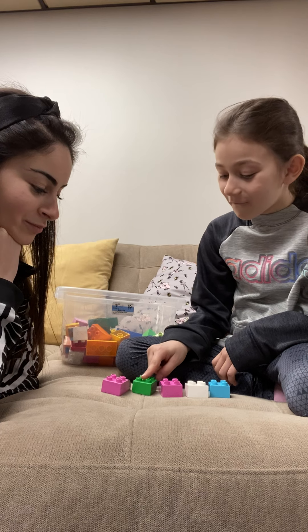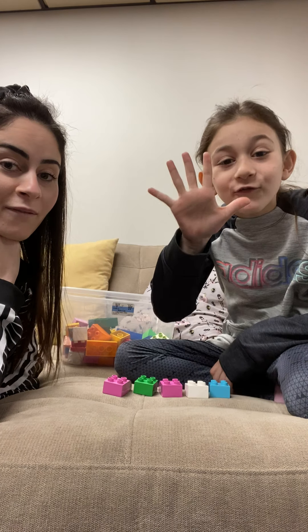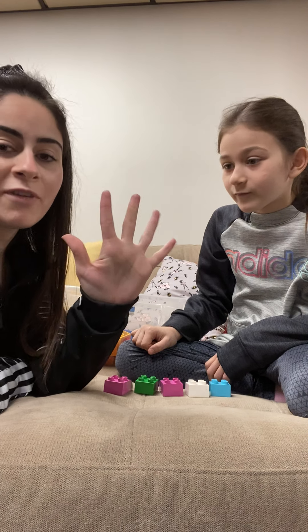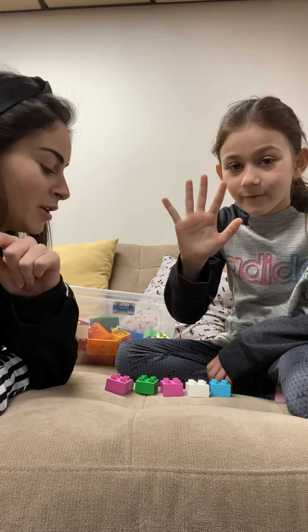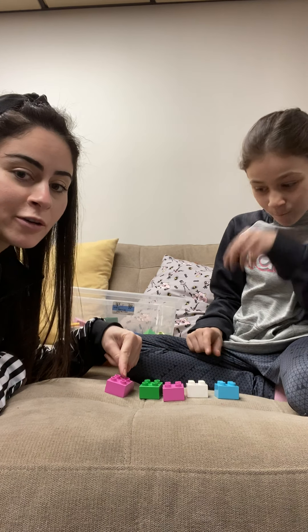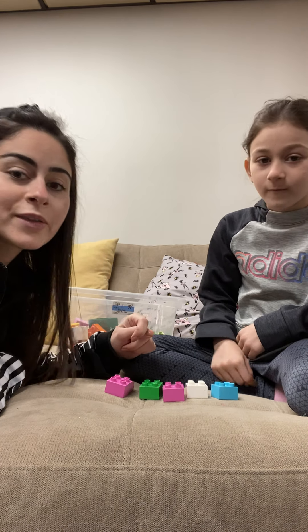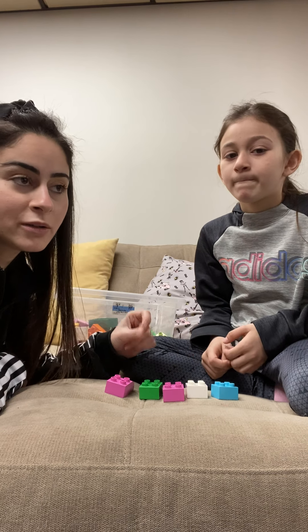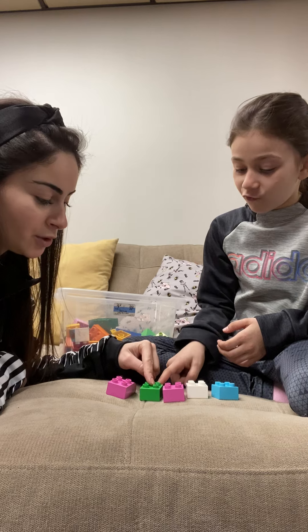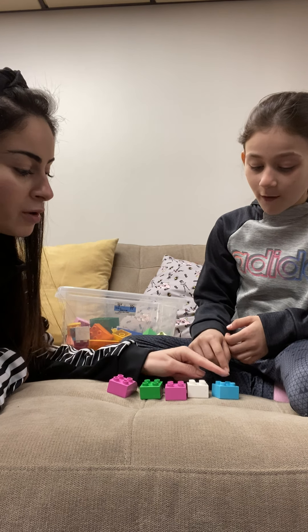There's more than two. Three, four, five. There's five Legos. Show me everybody, show me five fingers. Five. So we have five Legos. Did you see how Celine counted? She put her finger on each one of the Legos. That's the right thing to do when you're counting. One, two, three, four, five.